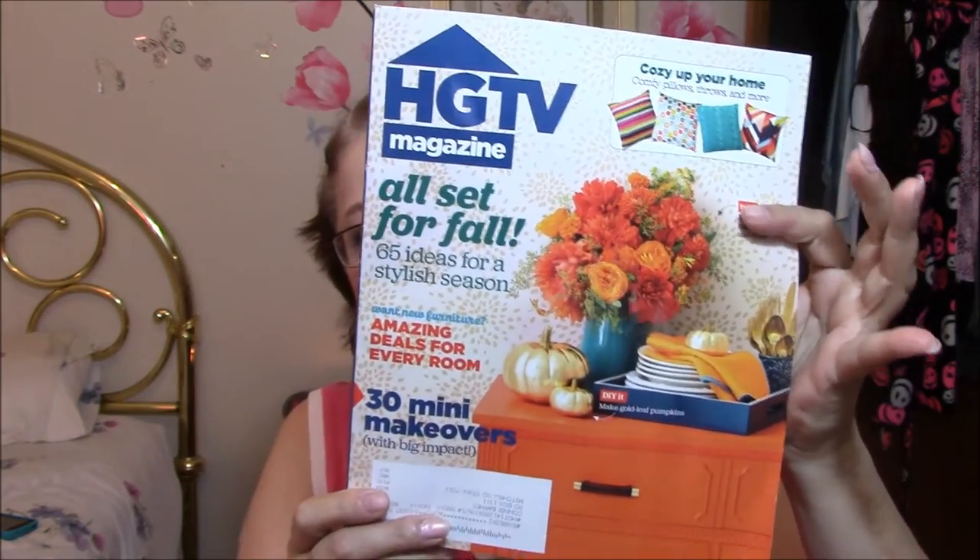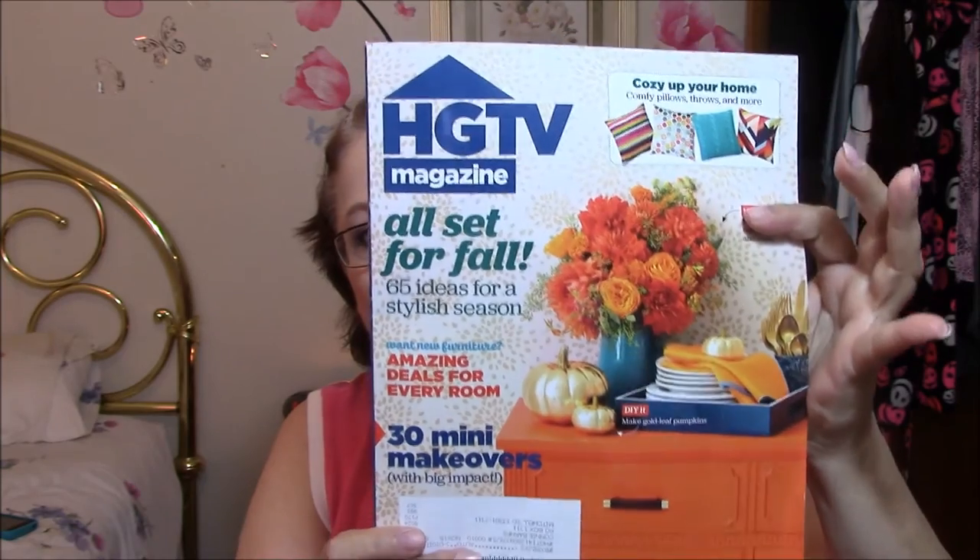The next thing is a magazine — I love the HGTV Magazine. It's got so many different beautiful ideas that I'll never do, but I think it's fun to look at all these decorating ideas and stuff. I just like this magazine. I don't read a lot of magazines anymore because of my Nook.